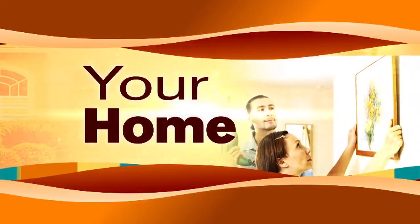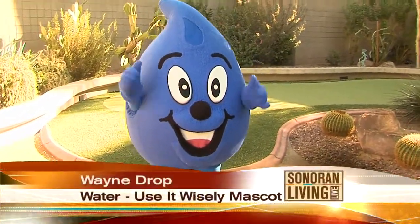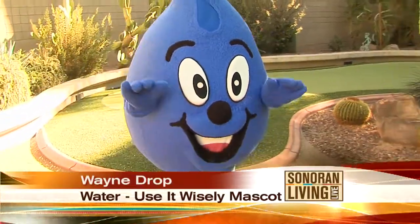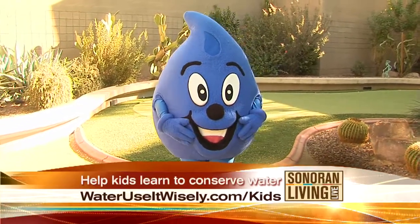For decades we've been teaching our kids how to protect Mother Earth, but there's one precious resource we cannot forget and that's water. This is Wayne Drop — he is Water Use It Wisely's mascot. We're going to talk about some fun ways to teach kids how to conserve water.